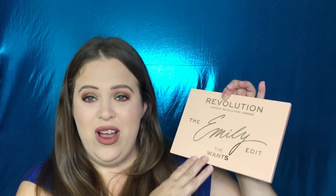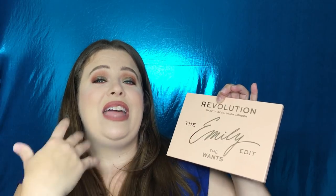So these are the two palettes. We're going to start with this one — it's a bigger palette. I was a little surprised that it was so heavy, but I think that's because it has a mirror inside. On the front it says Makeup Revolution London, The Emily Edit, The Once. From my understanding, she actually wrote her signature and they put it onto the palettes, which I thought was a really special touch.